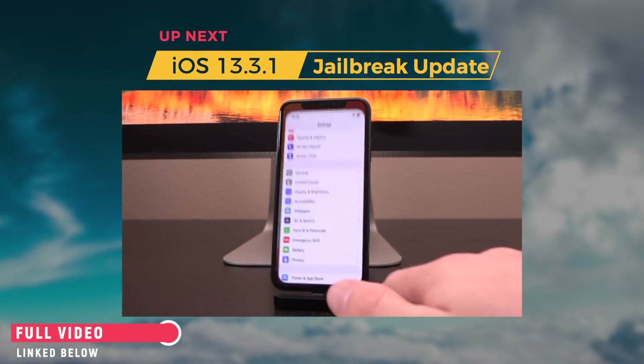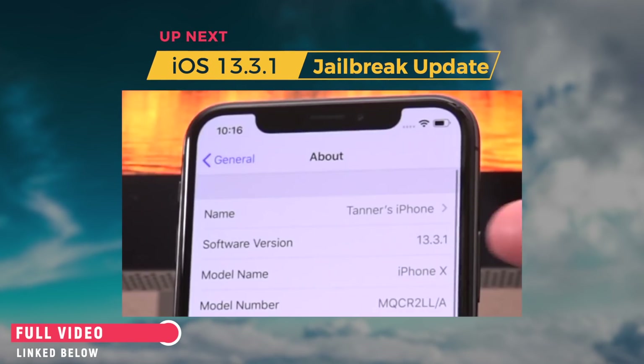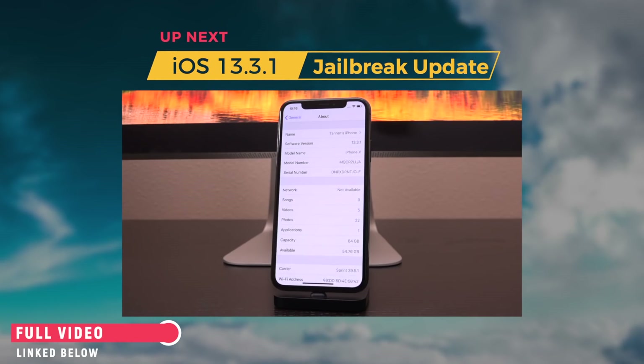So to start off, I just want to show you guys that this iPhone is already on iOS 13.3.1 — inside of Settings, General, About, you can see the software version — which will come in handy when I show you guys that yes, you can jailbreak 13.3.1.